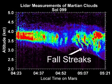The cloud is composed of ice crystals, and some of those ice crystals are large enough to fall through the atmosphere. As they're falling, the wind is changing speed — there's a shear, a different speed at different heights — and these fall streaks get sheared out into the horizontal. The ice crystals start at a height of about 4 kilometers, and by the end of the measurement, they've fallen all the way down to 2.5 kilometers.